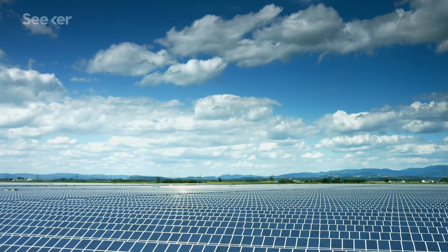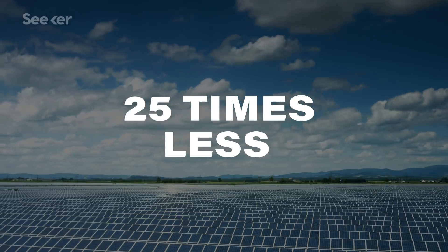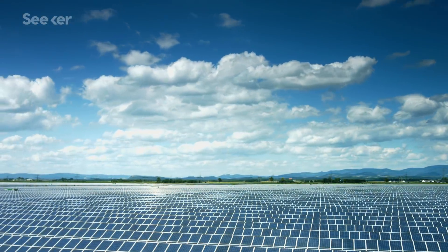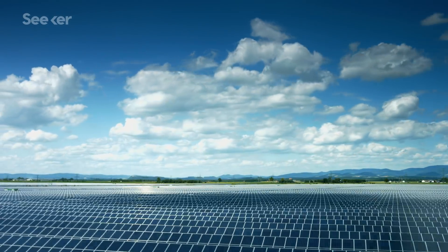This prototype currently produces about 25 times less power than a traditional solar cell, so the design of the device would need to be significantly improved before it's a feasible option. Regardless, this is an exciting way to reimagine solar panels that work in areas that don't get a lot of sun. Plant power plus bacteria power equals my favorite combo in the whole world.